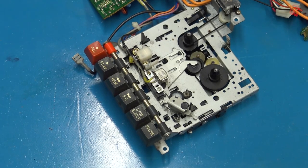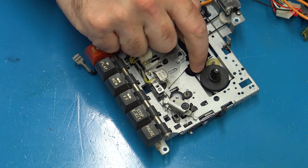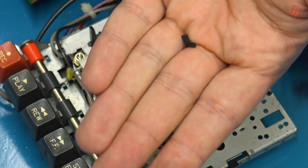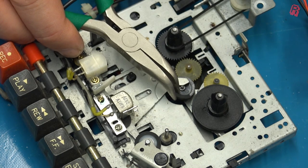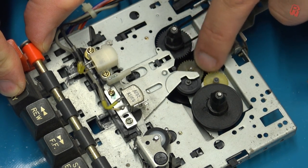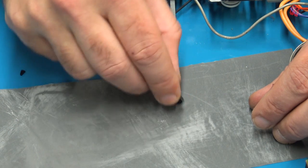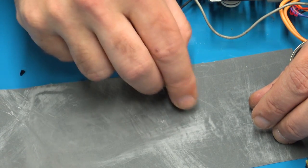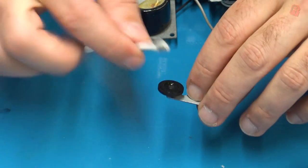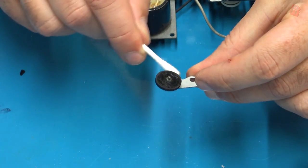The tape drive has a glaringly obvious problem — as soon as I started cleaning it, the chunk of rubber floating about is part of a tyre which should be on the adjacent wheel, and it's completely perished. The purpose of this tyre is to make contact with the larger wheel next to it, which turns the cassette tape causing it to spool. As luck would have it, a kind chap by the name of Ben had a spare pinch roller available with the tyre intact. It was used, so I lightly sanded the rubber tyre to scuff it up for more traction and then cleaned it with IPA.